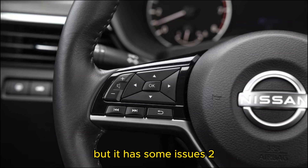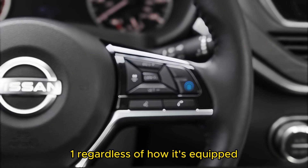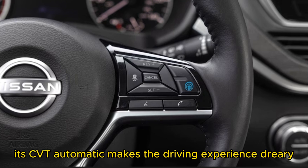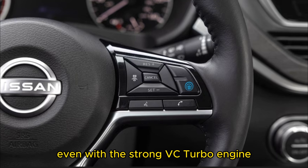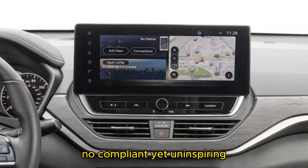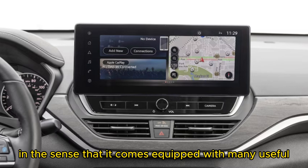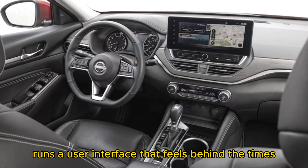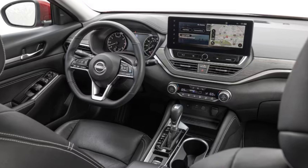Those are the Altima's strong suits, but it has some issues too. Regardless of how it's equipped, the Altima doesn't ride very well. Furthermore, its CVT automatic makes the driving experience dreary, even with the strong VC Turbo engine. Compliant yet uninspiring handling only dulls the experience further. The Altima is high-tech in the sense that it comes equipped with many useful driver-assist features. However, even its large 12.3-inch optional touchscreen runs a user interface that feels behind the times, and the backup camera is low resolution. The Altima gets the job done, but there are better options.